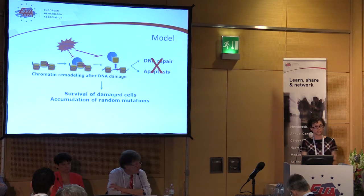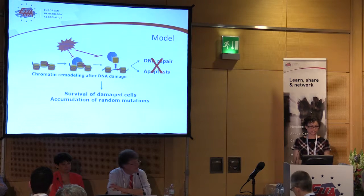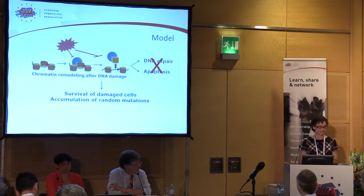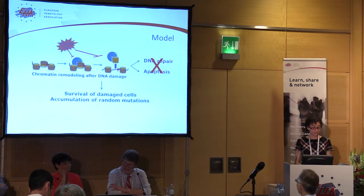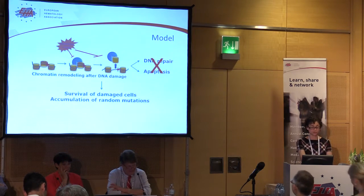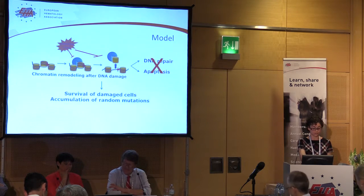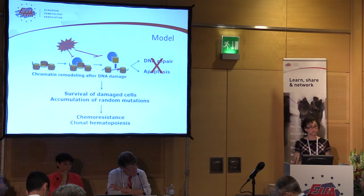Those damaged cells are not eliminated by apoptosis, as we heard earlier from Dr. Roberts. The cells are not being told to drop dead — they're pretty damaged, but they still survive because they don't know they need to die. We believe this is the mechanism by which damaged cells survive low-dose chemotherapy, and also how they accumulate additional mutations to accelerate leukemogenesis later on.